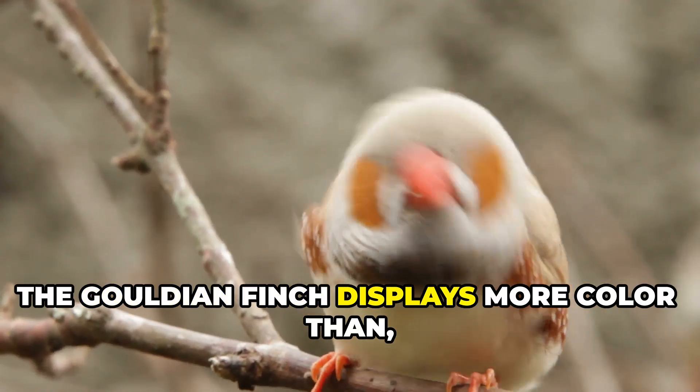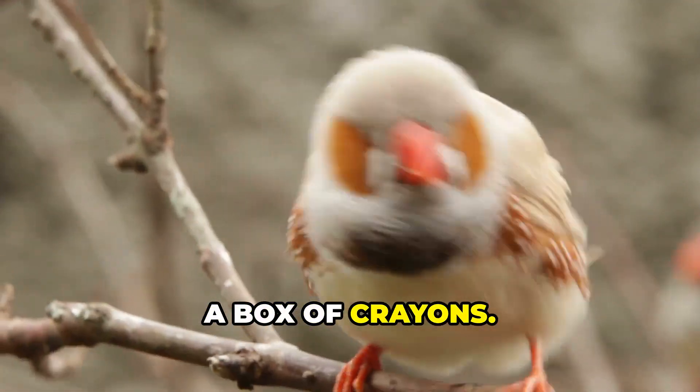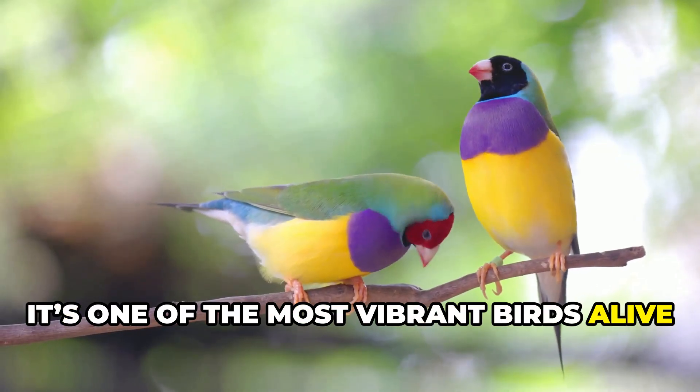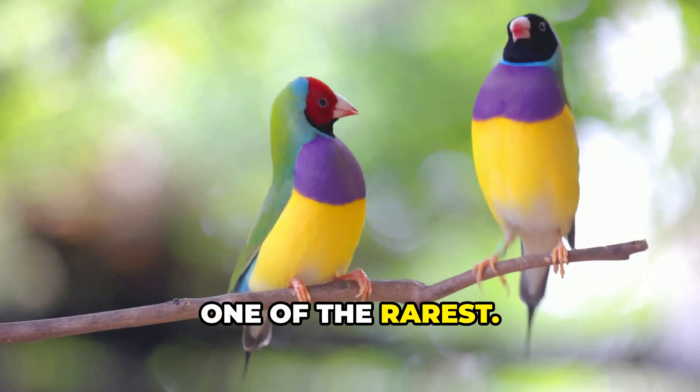In Australia, the Gouldian finch displays more color than a box of crayons. With red, purple, yellow, green and blue feathers, it's one of the most vibrant birds alive — and sadly one of the rarest.